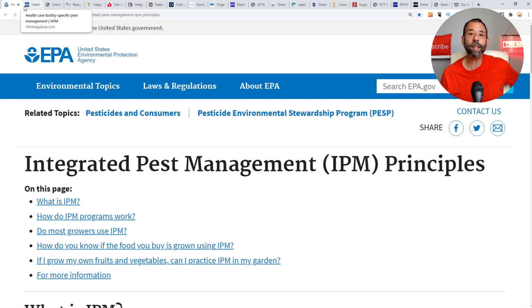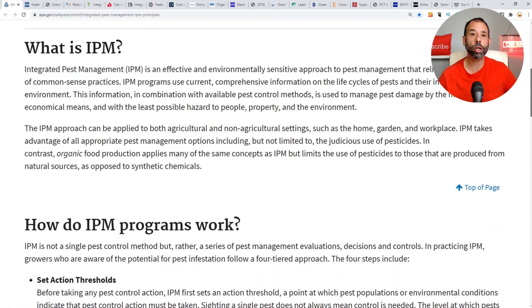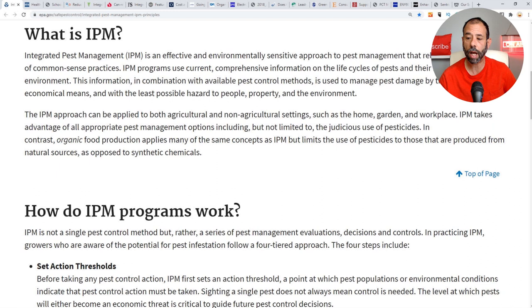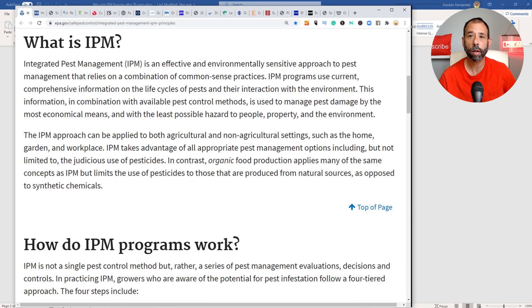Let's look at integrated pest management straight from the horse's mouth — from the EPA. Integrated pest management: 'IPM is an effective and environmentally sensitive approach to pest management that relies on a combination of common sense practices.' Whoa — stop. First of all, it's an 'approach to pest management.' Here's the biggest problem with the term 'management': there isn't a customer on the planet that understands that their pests are going to be managed. They don't want their pests managed — they want them dead.